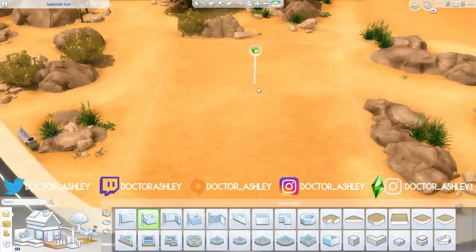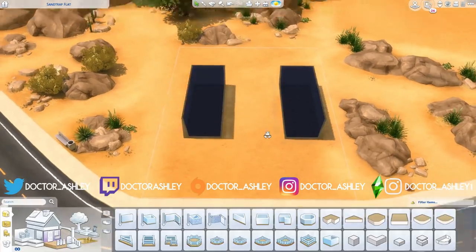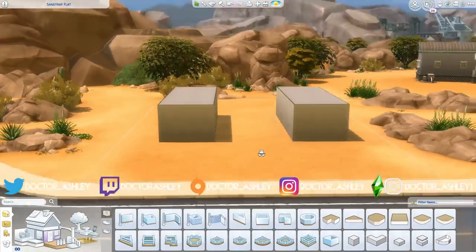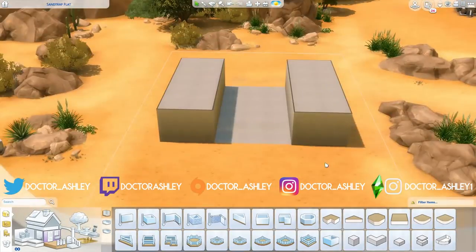Welcome back to my channel and welcome back to another Sims 4 speed build! Today is another episode of Curb Appeal, the series on my channel where I attempt to recreate photographs of houses in The Sims 4.